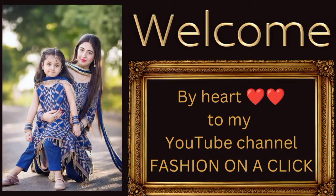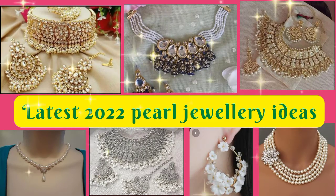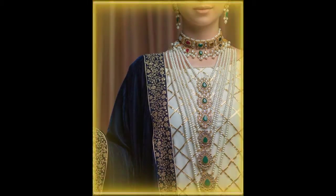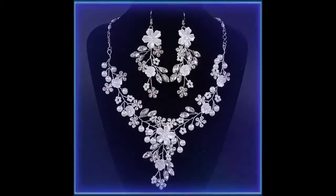Hey guys, Assalamu Alaikum and welcome back to my channel Fashion on a Click. Today I am here with the beautiful designs of bridal jewelry 2022 for you guys.